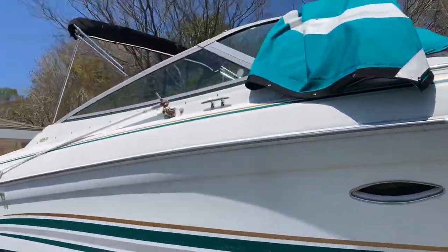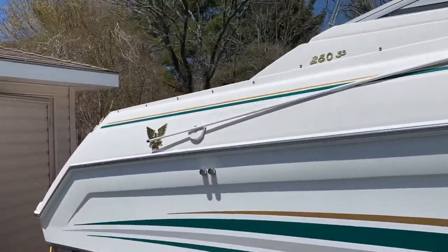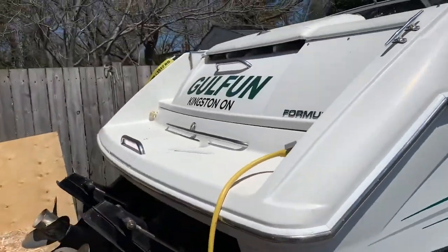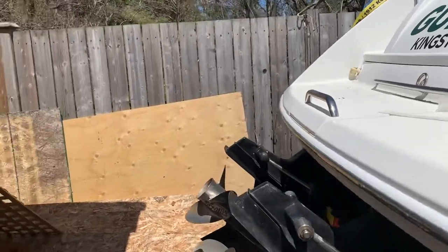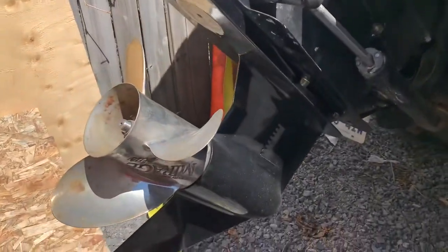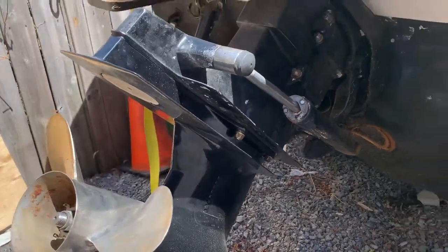This boat has dual 4.3-liter fuel-injected MerCruiser engines. It has had some drive work done: new anodes, new bellows, full service, and one new counter-rotating lower end. All MerCruiser parts.